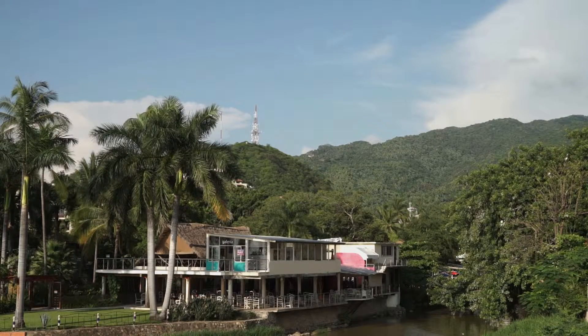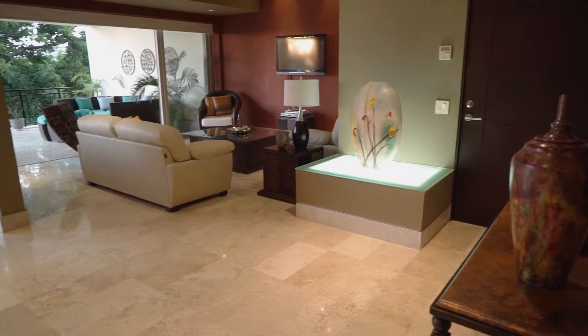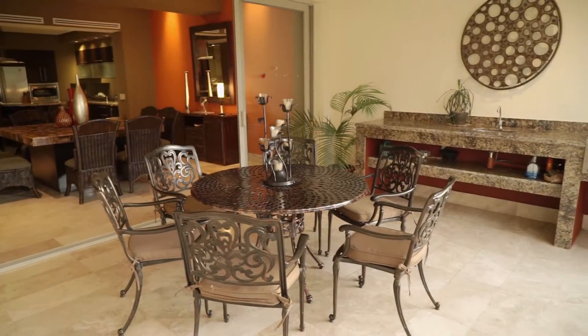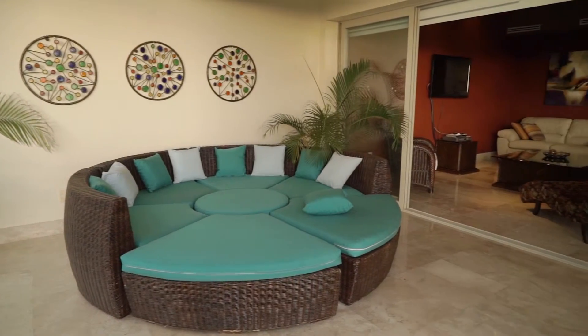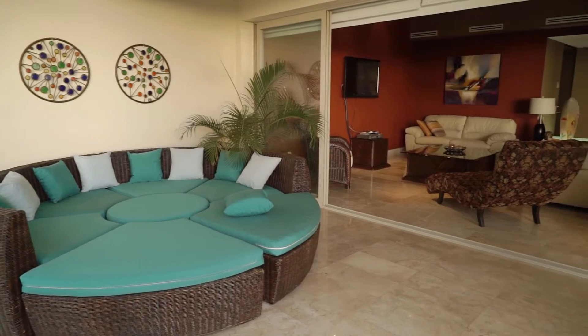And the Sierra Madre. Local handmade furniture defines the contemporary interior and includes an onyx dining table for 8, outdoor lounge seating, and a living room with comfortable seating for 10.